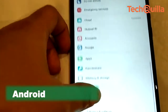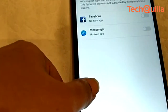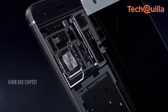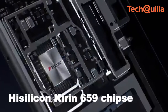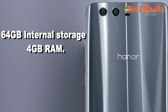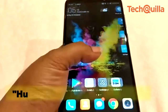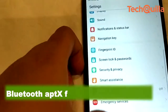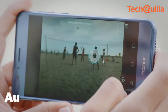The device runs Android 7.0 Nougat with Huawei's custom EMUI 5.1 skin on top, and is powered by the company's homegrown HiSilicon Kirin 659 chipset. It sports 64GB internal storage with 4GB RAM, features the proprietary Huawei Histen audio system, and supports Bluetooth AptX for better audio quality and enhanced audio-video synchronization.